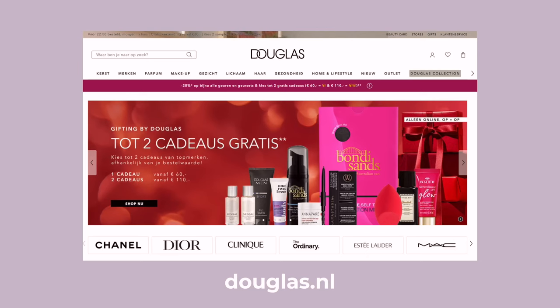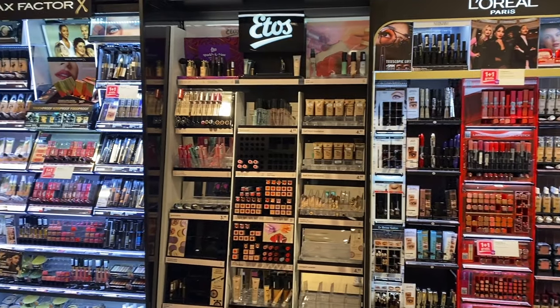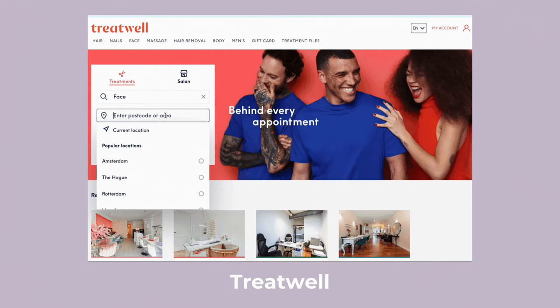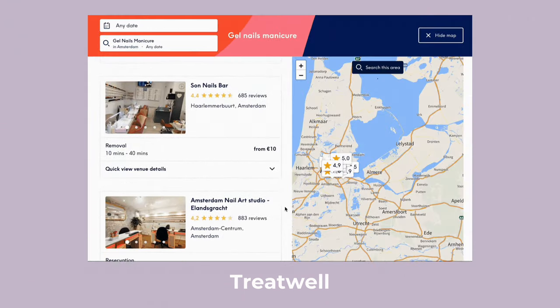Makeup and beauty. I buy most of my makeup and beauty related products from two online stores — one is called Douglas and one is called Look Fantastic. They're both kind of same-same and sell similar products to each other. As I mentioned earlier, you can also buy a lot of makeup and skincare related products from chemists like Etos and Holland and Barrett. You may also want to get other beauty related services done, such as getting a haircut, getting your eyelashes tinted, getting your nails done, or waxing. An easy way to do this is via the website TreatWell — this is a one-stop shop online platform that allows you to book beauty related services nearby from the comfort of your own home.